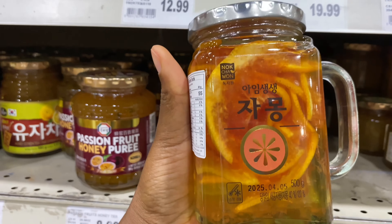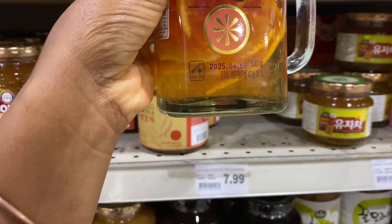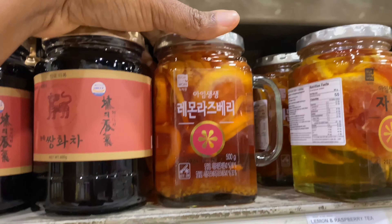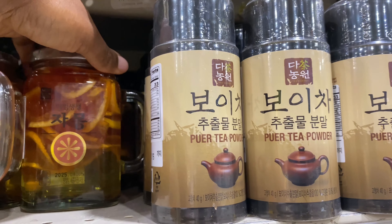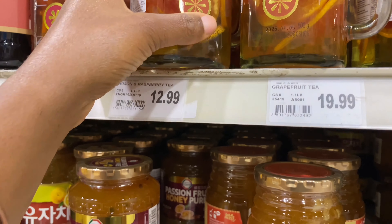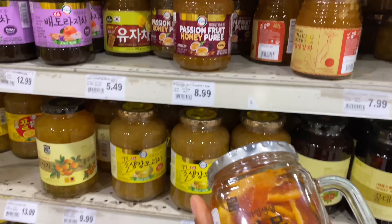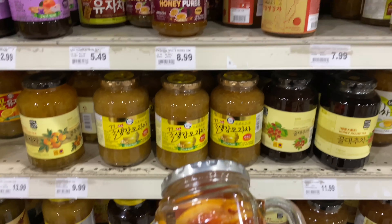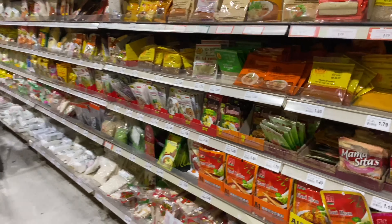Look at this y'all — doesn't this look so good? It's grapefruit tea! It's twenty dollars but you get a mason jar with a handle. I don't know which one to get because I don't understand the language, but this looks like lemons and raspberries, and that's definitely grapefruit. It's twenty dollars, but if my EBT card takes this, I'm getting it — I love the handle on the mason jar.